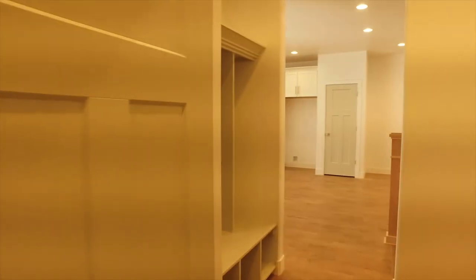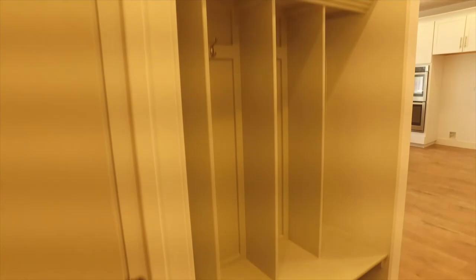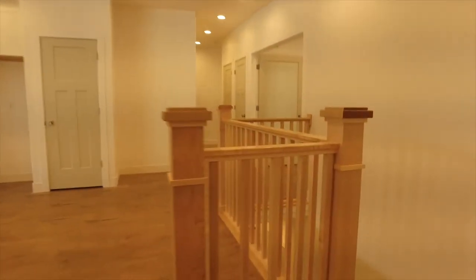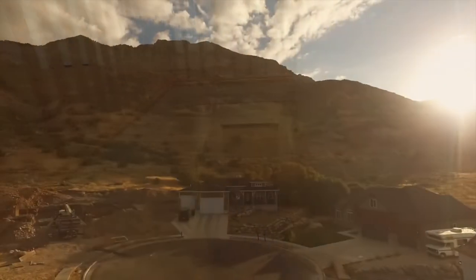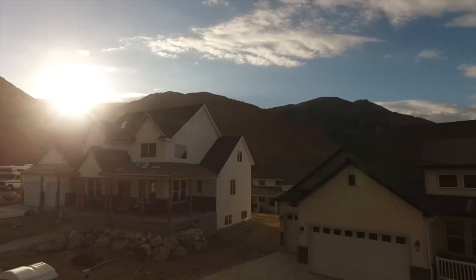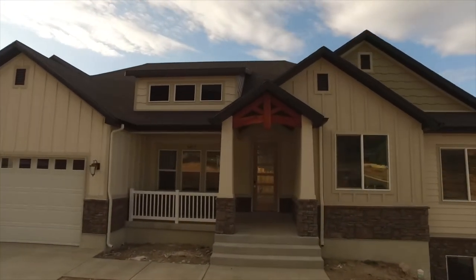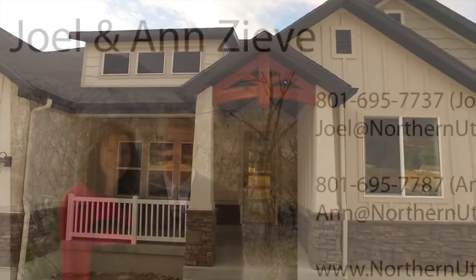You're also going to love this mudroom area right off the garage with lockers — so perfect for folks to leave their stuff when they first come in. And then here is the stairs down to the full basement where you can have future living space and lots of storage space. So give us a call, a text, or an email — we're happy to set up a private tour for you. Be sure to like, comment, and subscribe.